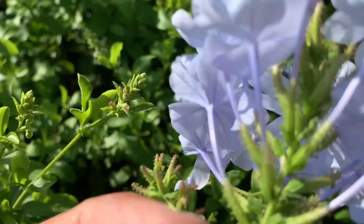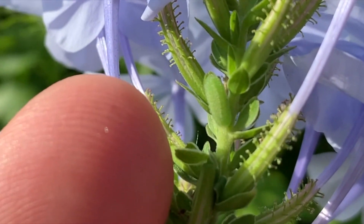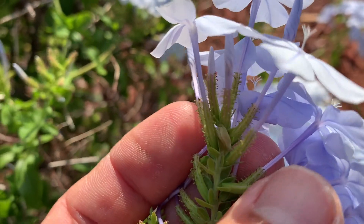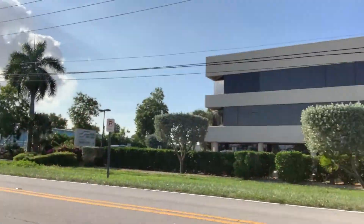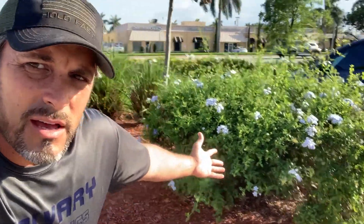I just found a caterpillar — it's actually probably close to final instar, so he doesn't have a whole lot more to grow. Hi, Keys Mods fans, this is David Fine and I'm here in Boca Raton. I just picked my daughter up from acro class — this is her acro class right here where she's learning acrobatics. While I was waiting for her to get out of class, I found this little tiny plumbago bush literally in the middle of a parking lot with nothing around, no habitat anywhere else.